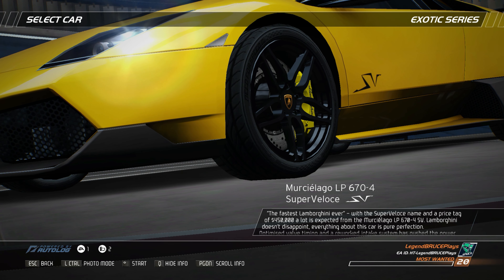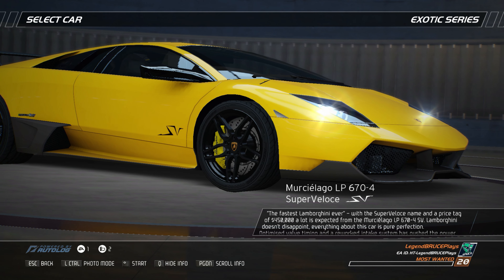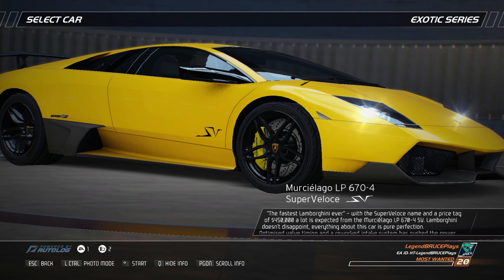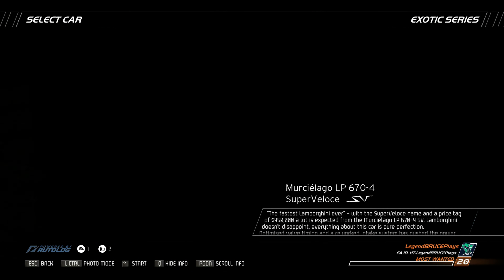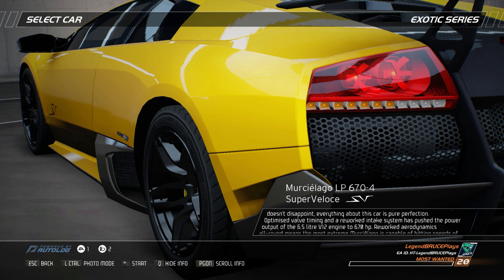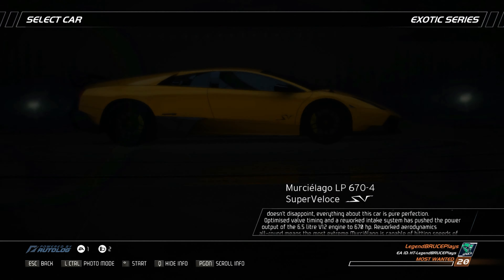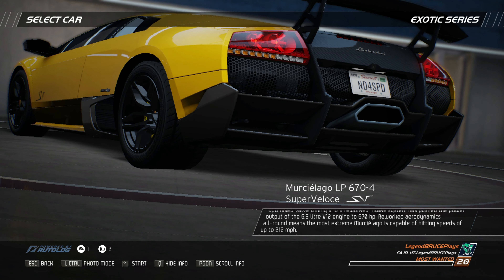The fastest Lamborghini ever — with a super veloce name and a price tag of $450,000, a lot is expected from the Murcielago LP670 4SV. Lamborghini don't disappoint. Everything about this car is pure perfection. Optimized valve timing and a reworked intake system has pushed the power output of the 6.5-liter V12 engine to 670 horsepower.